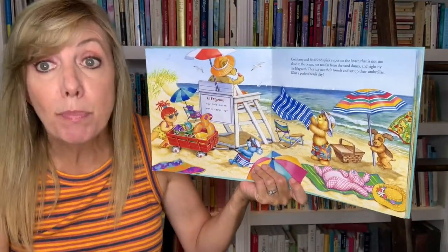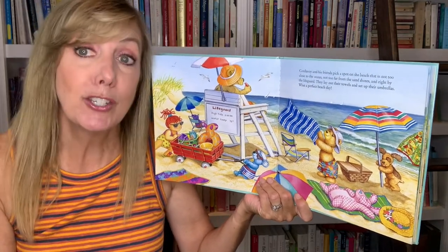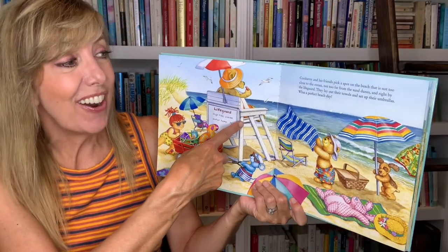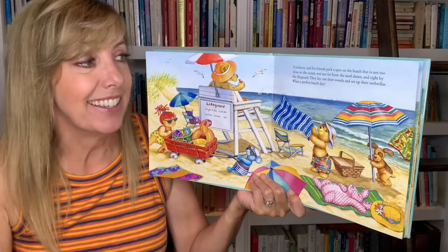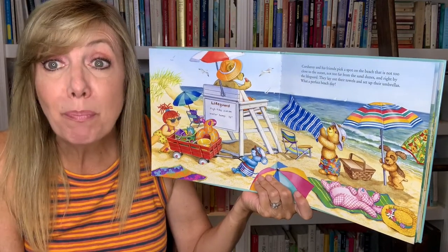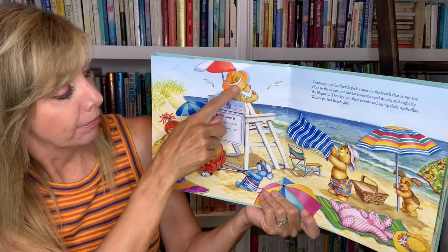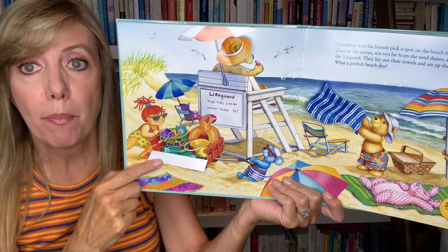Corduroy and his friends pick a spot on the beach that is not too close to the ocean, not too far from the sand dunes, and right by the lifeguard. They lay out their towels and set up their umbrellas. What a perfect beach day! And who's behind this hat? It's the lifeguard. And what's in here?